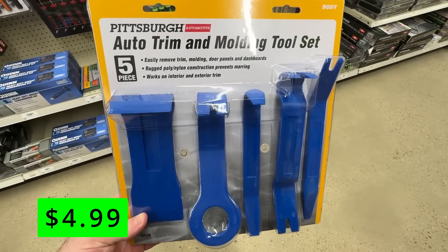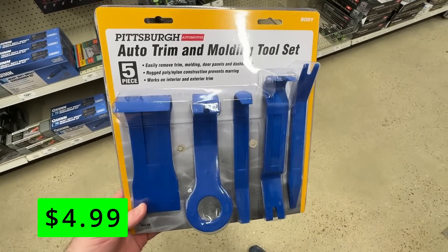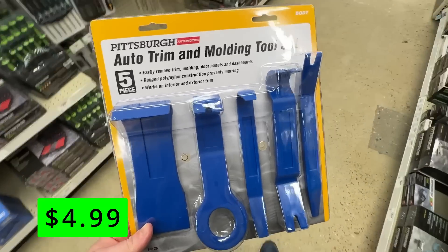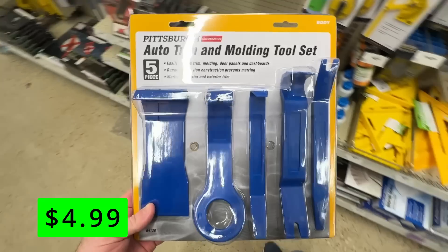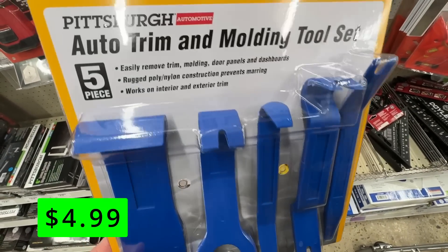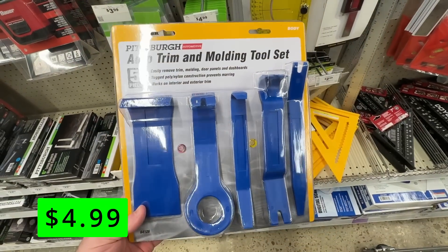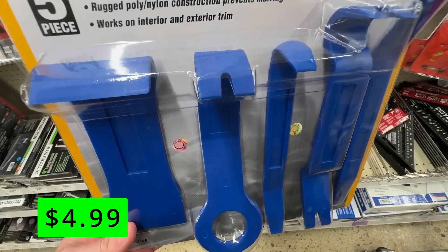Up first, we have this Pittsburgh Automotive Trim and Molding Toolset, a five-piece set for $4.99. You can easily remove trim, molding, door panels, and dashboards with this set. It's made of a rugged polynylon construction that prevents marring, and it works on both interior and exterior trim. These are great to have around in the shop if you ever need them.